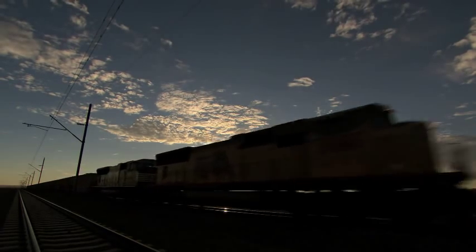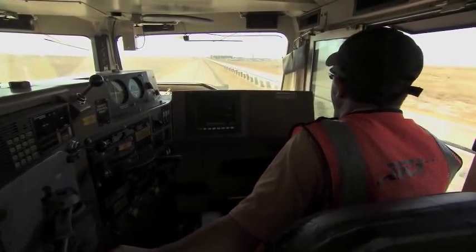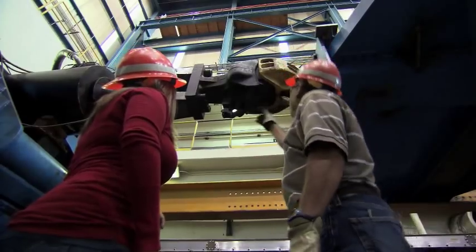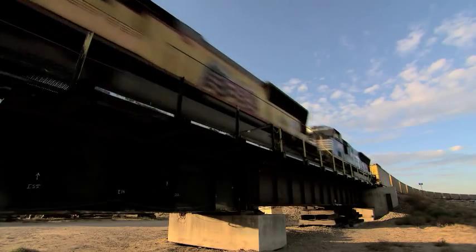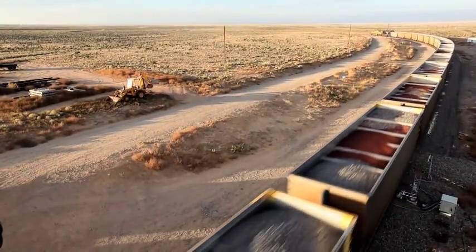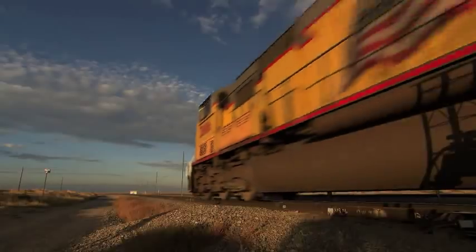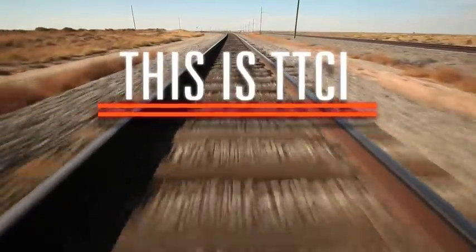This is the world's premier facility for rail research and testing. This is where the railroads spur innovation. This is where the industry boosts safety, reliability, and efficiency. This is TTCI.